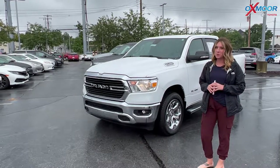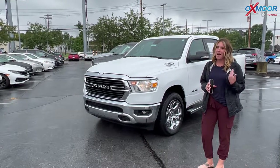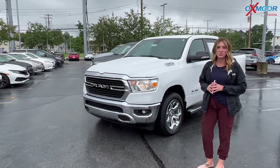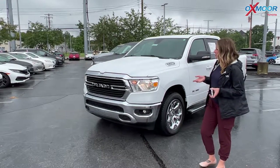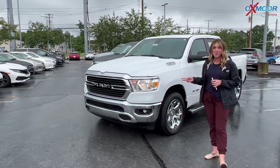Hello everyone, welcome to our pre-owned vehicles of the week. I'm Gabrielle over here at Oxmoor Toyota. I have three trucks I'm going to go over some details on, so let's go ahead and start with this one right here.